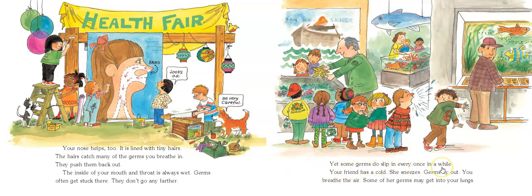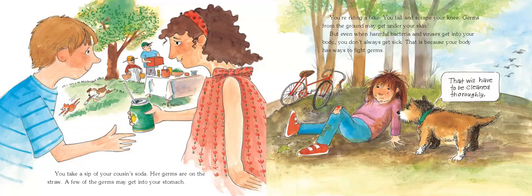Yet, some germs do slip in every once in a while. Let's say your friend has a cold and she sneezes and germs fly out. Maybe you take a sip of your cousin's soda and her germs are on the straw — a few of those germs may get into your stomach. Maybe you're riding a bike and you fall and scrape your knee. Germs from the ground may get under your skin. But even when harmful bacteria and viruses get into your body, you don't always get sick, because your body has ways to fight the germs back.